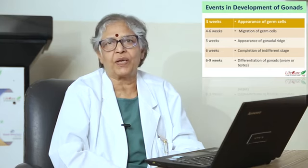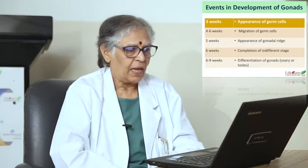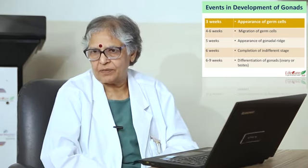As early as three weeks, there is an appearance of germ cells. By six to eight weeks, differentiation of the gonads takes place — that is, differentiation between the ovary or testes.